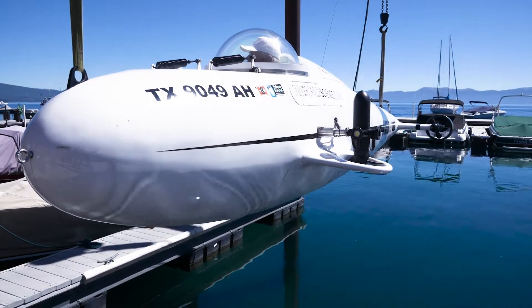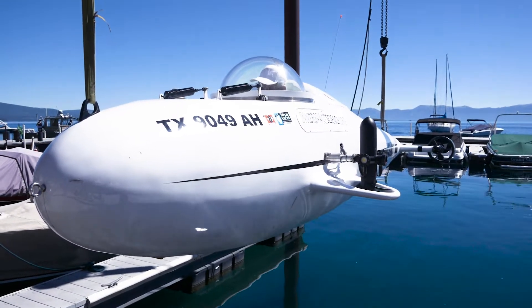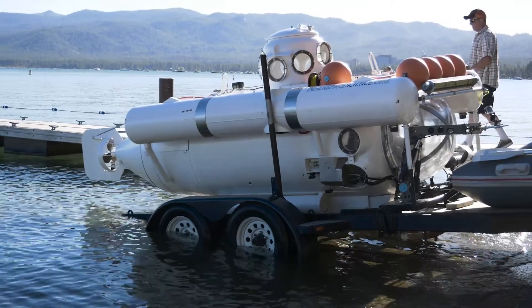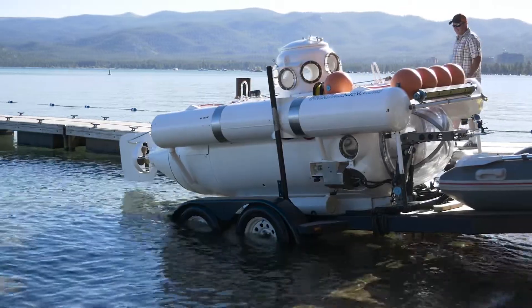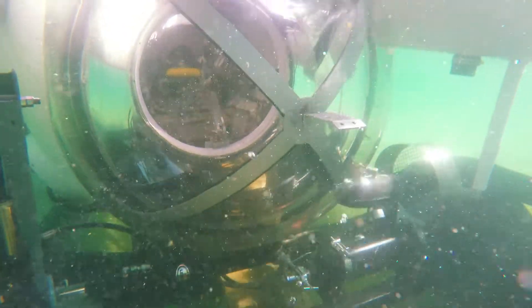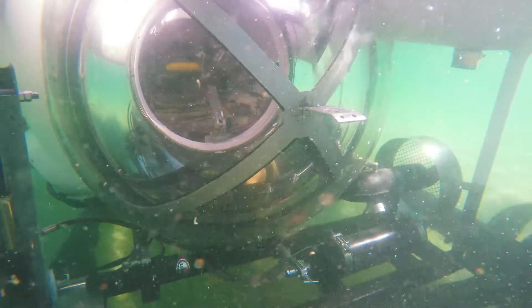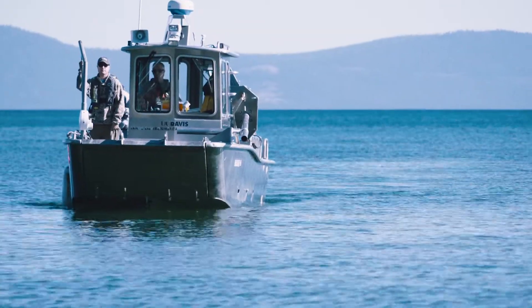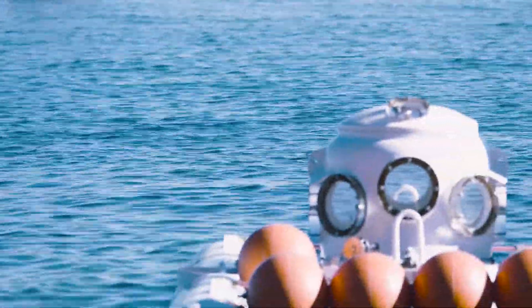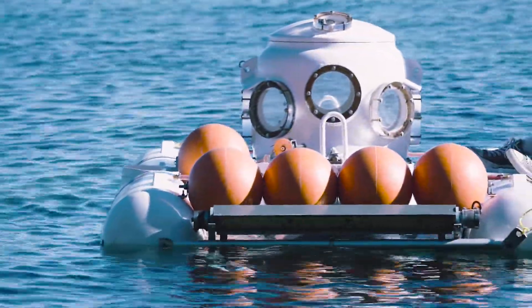We are at Lake Tahoe today with Cliff Reedus and Hank Pronk, two men who build and operate their own personal submarines. Cliff and Hank will do a test dive on their own to begin, but afterwards they will be taking UC Davis graduate students on dives to the bottom of the lake. The scientists study the lake ecosystem, but this will be a rare opportunity for them to actually see it firsthand.